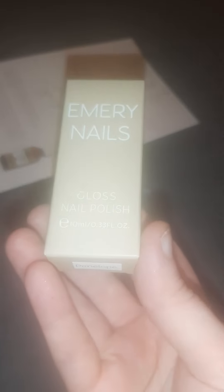Next, we've got a nail varnish from Emery Nails. I'm not sure if the colour on the box is the colour of the nail varnish...